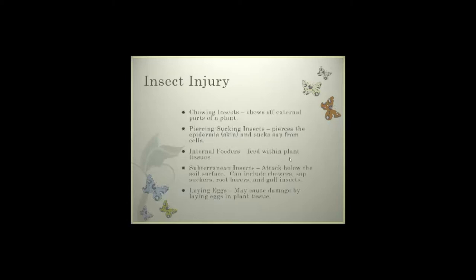As we go through these different things, we're going to see a combination of both beneficial insects and destructive insects. A majority of them are not destructive in nature, but we do see the visible signs of those that are. Our chewing insects will chew off the external parts of plants. Piercing-sucking insects pierce through the epidermis and suck sap from those cells. Internal feeders — our borers — feed within plant tissue. Subterranean insects attack at or below the soil surface, including sap suckers, root borers, and gall-type insects.